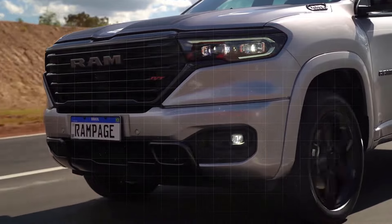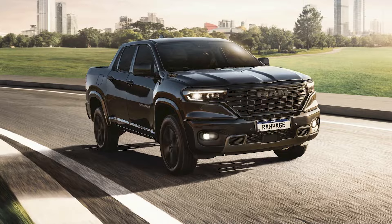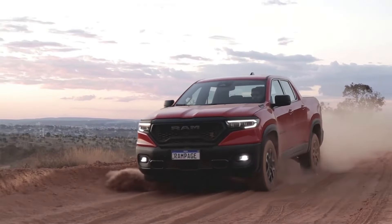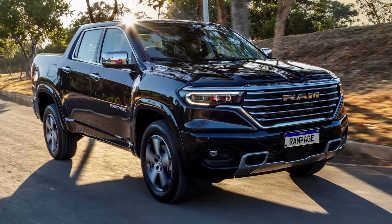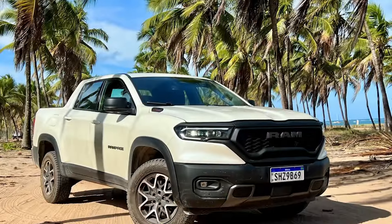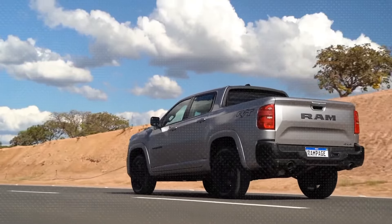It is expected to come with a plush, well-equipped cabin featuring top-notch materials and advanced technology, positioning it as a luxurious yet practical option in the mini pickup segment. Anticipation is building around three expected trim levels: Laramie, RT, and Rebel. Each trim is anticipated to offer distinct features catering to different preferences — from the luxurious touches of the Laramie, to the sporty vibes of the RT, and the rugged off-road capability of the Rebel.